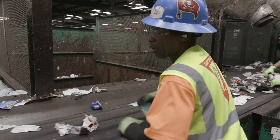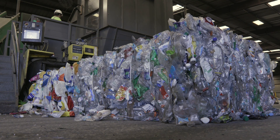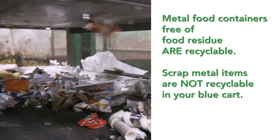Plastics three through seven and metals move on to another post-sort section for manual refinement of the materials. Plastics are pulled into separate bins for final baling. Ferrous and non-ferrous metals pass through another machine that pulls them from the stream using powerful magnets.